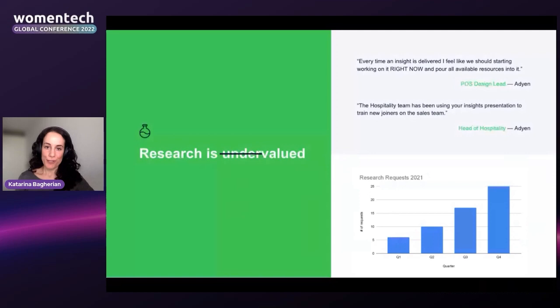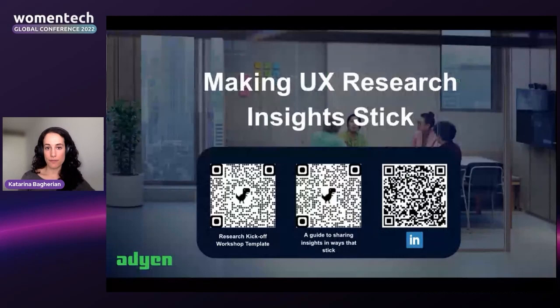Hopefully by applying these sticky tips for making UX research insights stick, you can have the same impact on the products you're working on. I have some QR codes for you — the first two link to the two articles I wrote that are the foundation for this talk, and the last one is my LinkedIn. Would love to connect and stay in touch. Thanks so much.